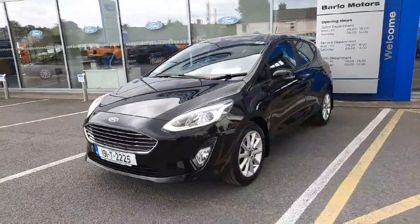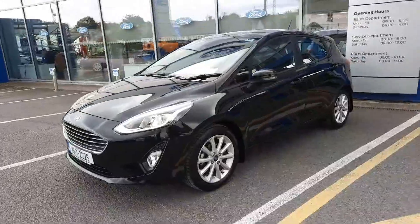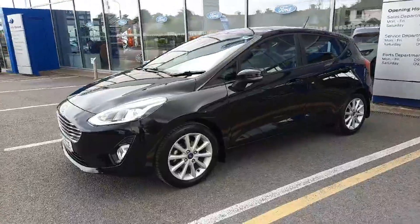Hi, welcome to Barlow Motor Group in Clonmel. Here we have a 2019 Ford Fiesta 1.5 diesel titanium.